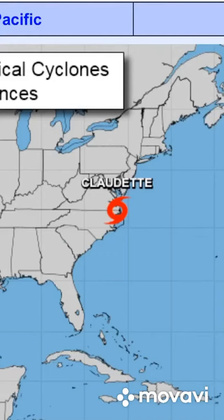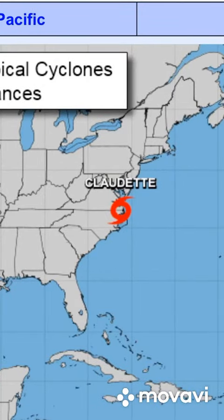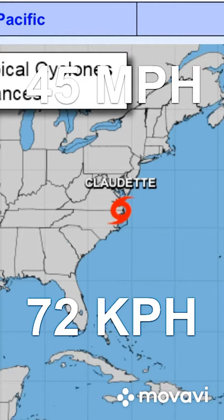Alright, so this is update 3 on Tropical Storm Claudette, which was recently downgraded to a tropical depression after crossing over Louisiana, and it is now upgraded again to a tropical storm with winds of 45 miles per hour.